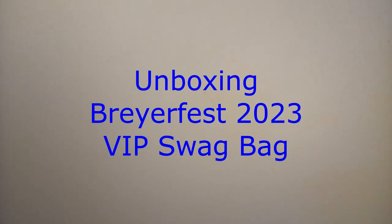From the Model Horse Tack School, my name is Keri, and today we're going to do the BreyerFest VIP swag bag.